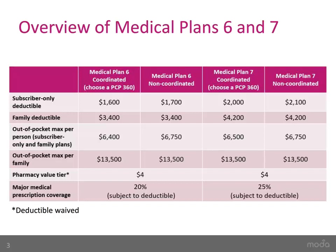If you cover yourself and one or more of your dependents, you will need to meet the $4,200 family deductible first before insurance pays their portion. An individual on a family plan will have their own individual out-of-pocket maximum of $6,500 until the $13,500 family out-of-pocket maximum has been met.